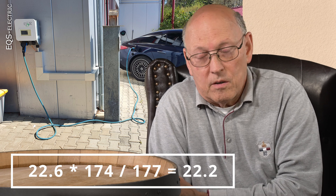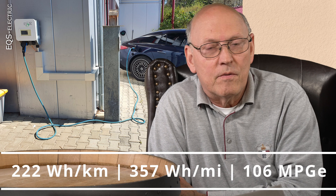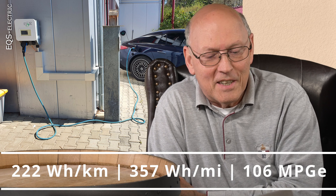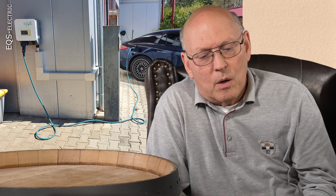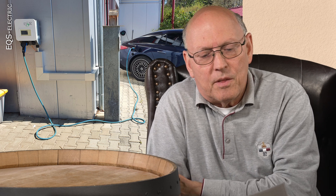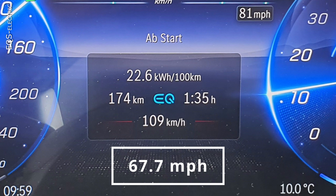That's a good figure in my personal view. To convert to other systems: 222 watt hours per kilometer, 357 watt hours per mile, or 106 MPGe. About 88% of the way we traveled at the officially recommended Autobahn speed of 130 km/h, or 81 miles per hour — quite low for Germany, but internationally quite high. Passing through Munich reduced our average speed to 109 km/h or 67.7 miles per hour.